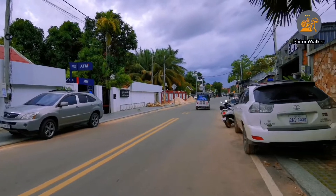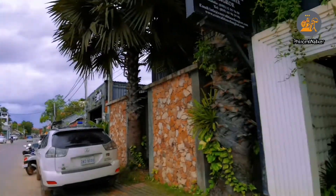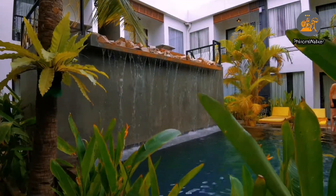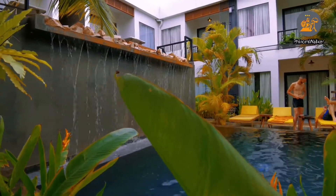This is the front of the hotel. You can see the road. If you go out to the street, you will find seafood, Asian restaurants, and many other restaurants within walking distance.